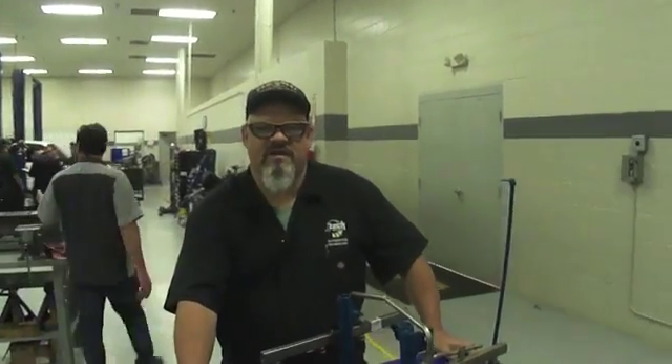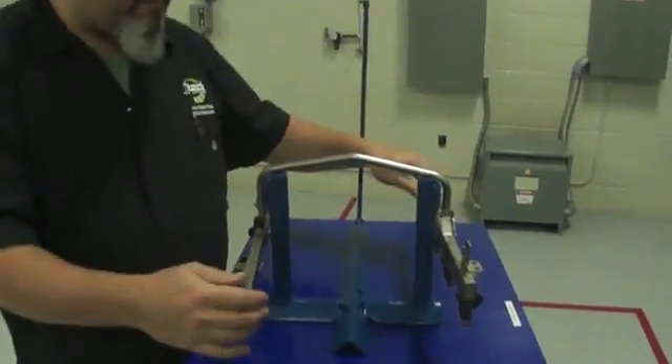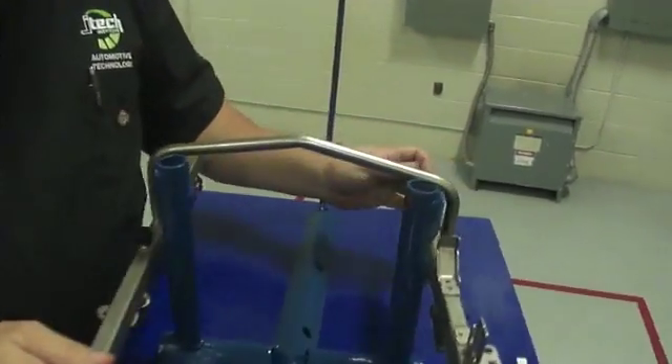Hello, this is Bruce Barclay, coming to you live from JTEC Automotive Technology School. I'm getting ready to explain to you how fuel injectors work. This is a fuel rail that has come out of a V8 engine.